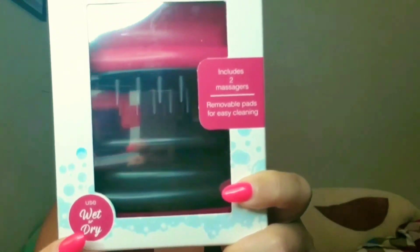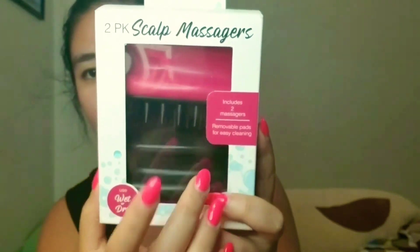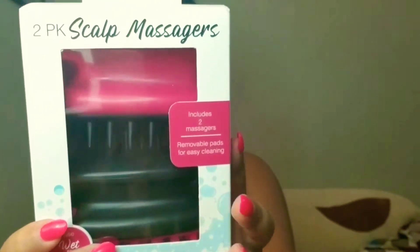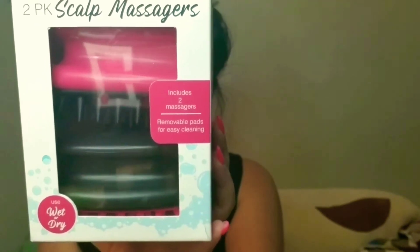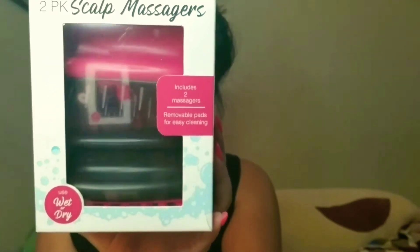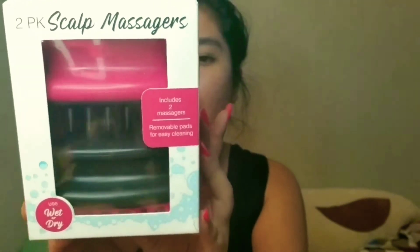The next item is a scalp massager. I've been wanting one for travel and for home, and this was the last one at TJ Maxx. It comes in a two-piece set — one pink and black, one black and pink. It promotes healthy blood flow for your hair, helps reduce dandruff, is waterproof, and is safe for extensions, weaves, or natural curly hair. I'm going to take one traveling and leave one at home. This retails for $13.